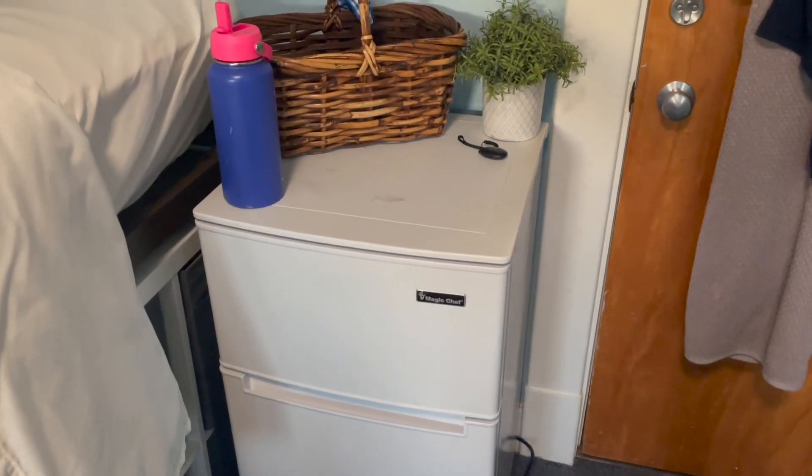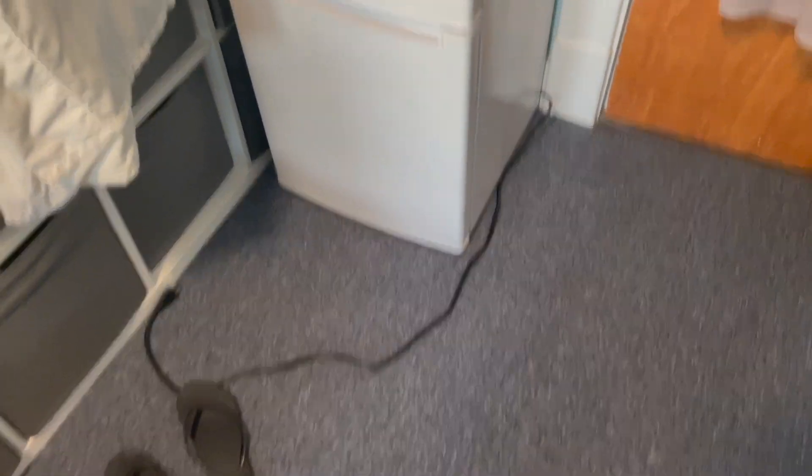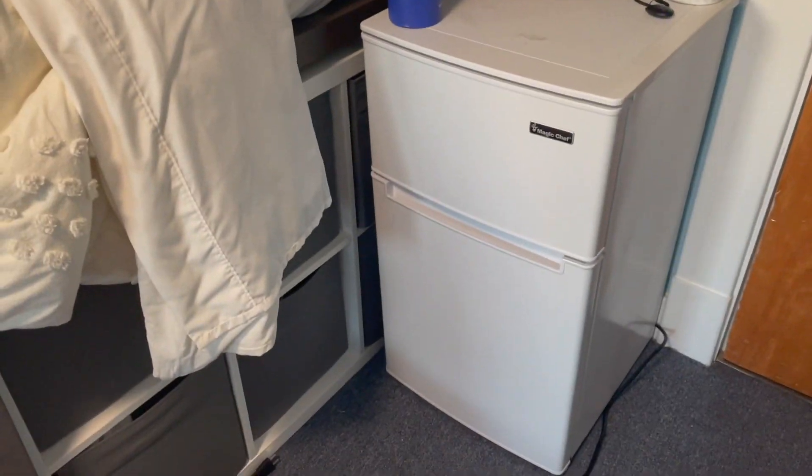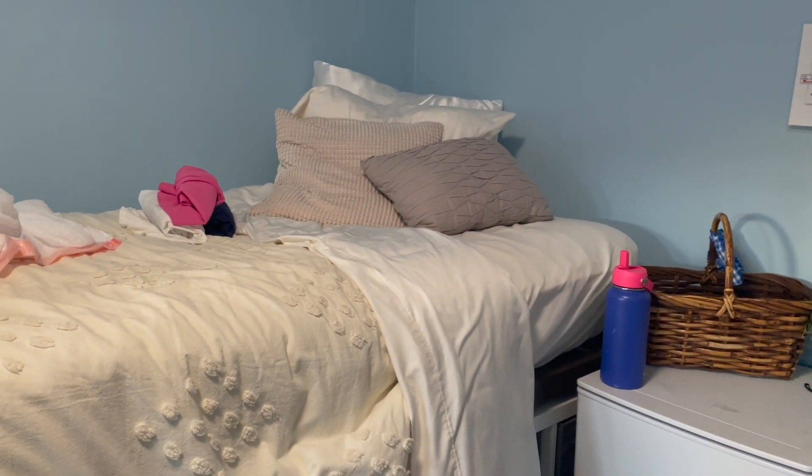I put my fridge over here — it's not decorated yet and hasn't been plugged in, but I need to move this down and then my room will finally be kind of done. It looks a little messy right now but it's going to take some time to get it looking good enough for a proper room tour.